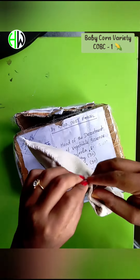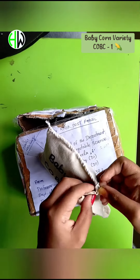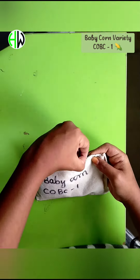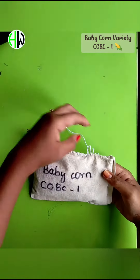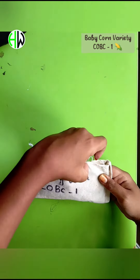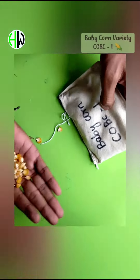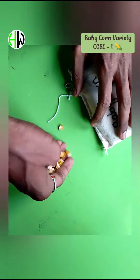They were well packed in a cloth sack which is easy to handle and without any damage to the baby corn seeds. And the quantity of seed we get is approximately 18-20 seeds per 10 grams.